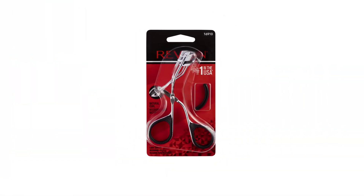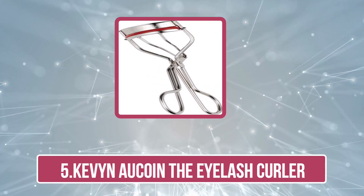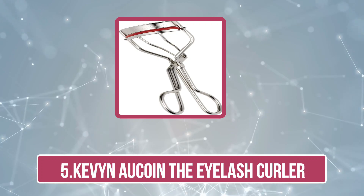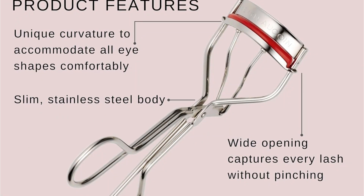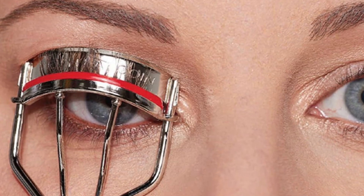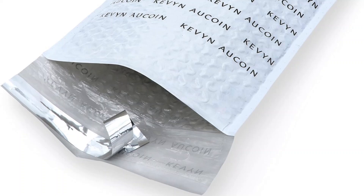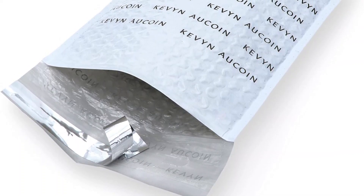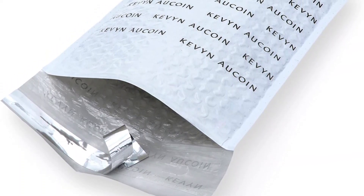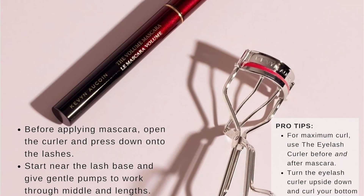Our last product is the Kevin O'Coin eyelash curler, one of the most loved eyelash curlers. Its stainless steel body is slim and offers a firm and controllable hold, making it a must-have for practicing makeup artistry. The curler gives you salon-like professional curled lashes, expertly crafted by a pro makeup artist. It features enhanced curved rubber pads which bend each lash gently and curl them perfectly with ultimate precision. It is also great for curling bottom lashes.